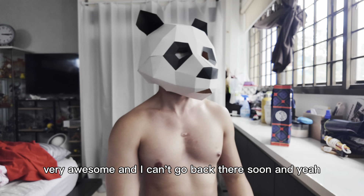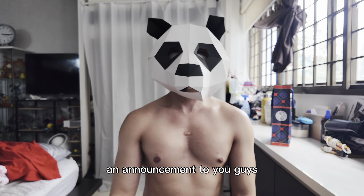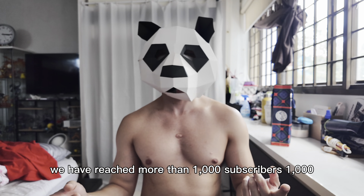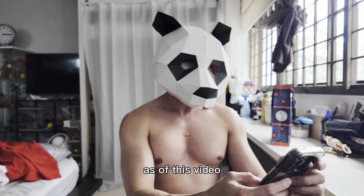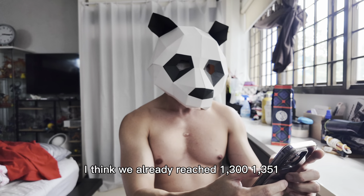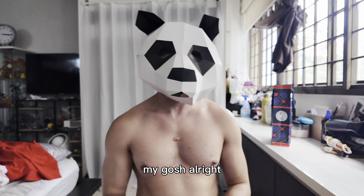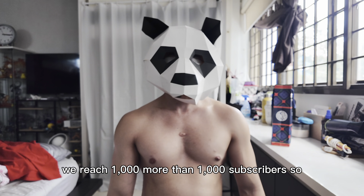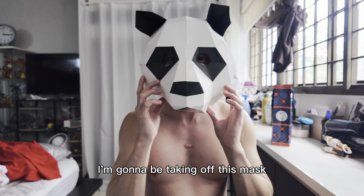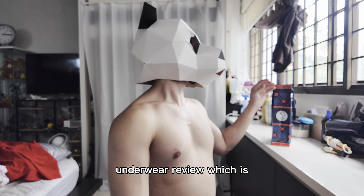Before we begin, I have an announcement: we have reached more than 1,000 subscribers — actually as of this video we already reached 1,351! Oh my gosh, thank you so much guys. As promised, since we reached 1,000 subscribers, I'm going to be taking off this mask.